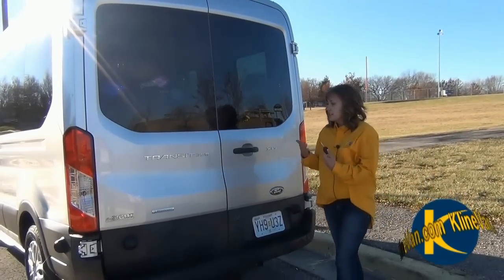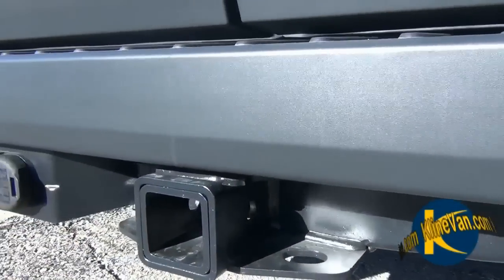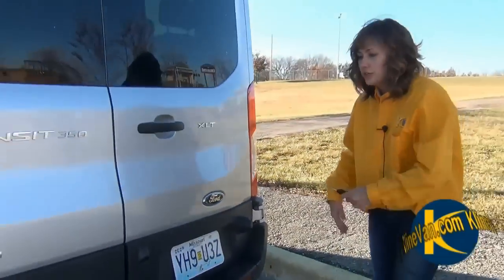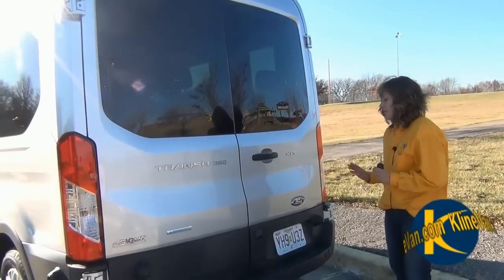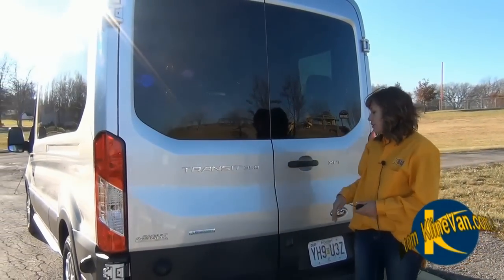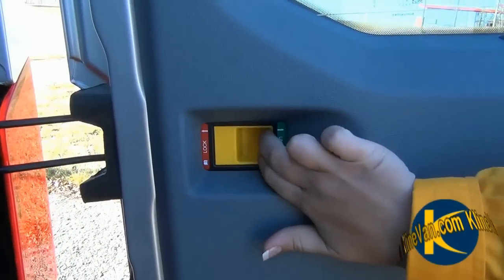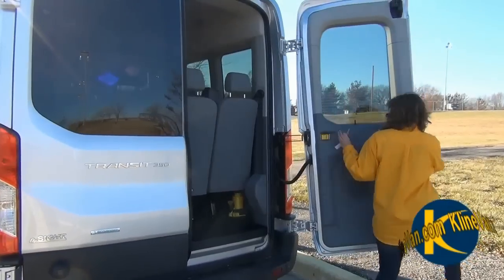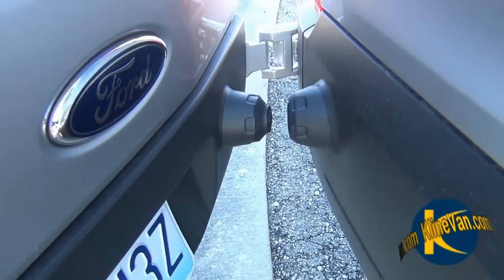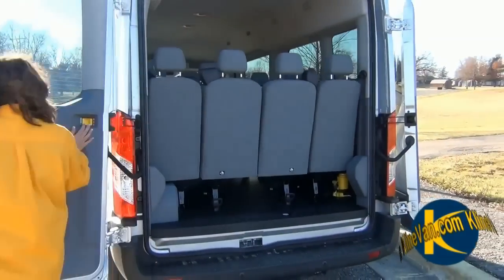As we make our way back to the Transit van, it does have your tow package — both your four-pin and seven-pin. This gives you the rear sensing system, which is an amazing safety feature. You don't have to worry about backing up into anything; it will alert you whenever you are getting close. You also see the XLT badging as well as Transit 3500 badging. This offers large, fully swung-out cargo doors, which you can easily open — there's even a magnet to catch the door so it stays put.